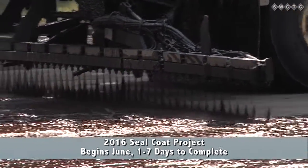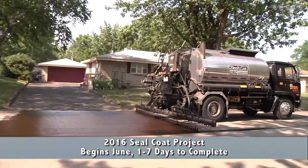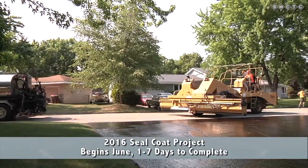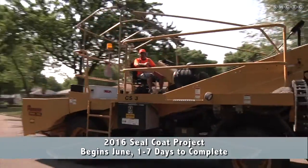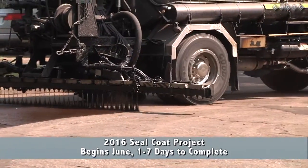St. Paul Park, Newport, and Cottage Grove all go in and combine our quantities so that the contractor bids on one larger contract. The point of that is to try and make contractors bid a lower price for a bigger job.